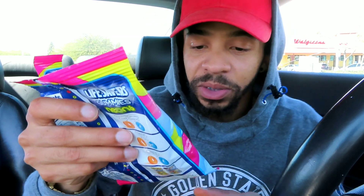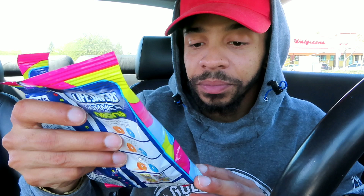Let me tell you guys the flavors real quick. They've got Bold Cherry, Orange Pop, Pink Punch, Cherry Lime Splash, and Electric Lemon. These are some crazy flavors — I hope they're good.